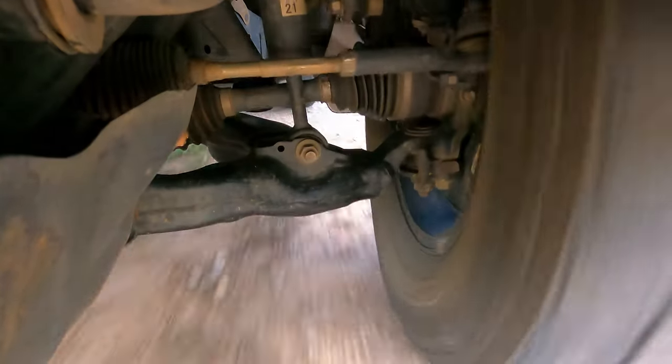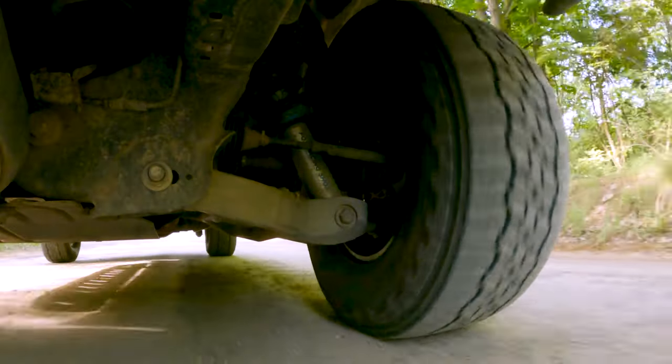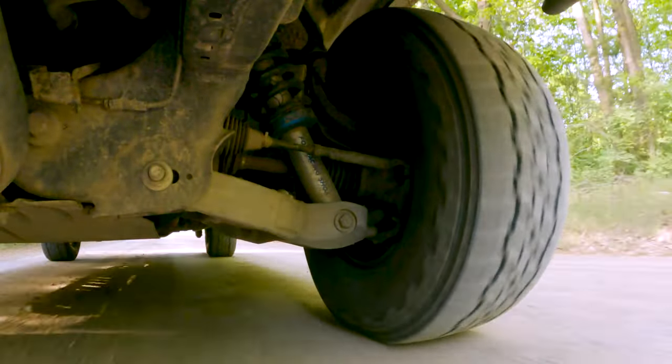Normal wear and tear can cause a tie rod to break down, but driving hazards like poor road conditions, potholes, and accidents can also cause tie rod damage or failure.